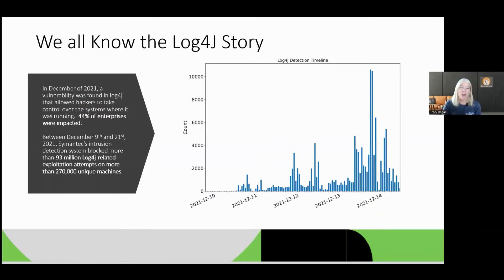Let's talk about Log4j. Back in December of 2021, a pretty severe vulnerability was found in a piece of shared open source code called Log4j. Log4j is consumed by many Java developers and has to do with logging.